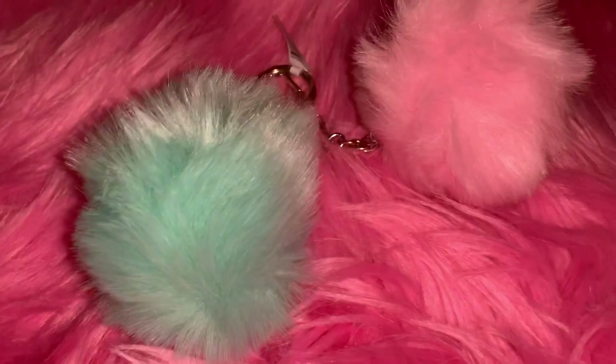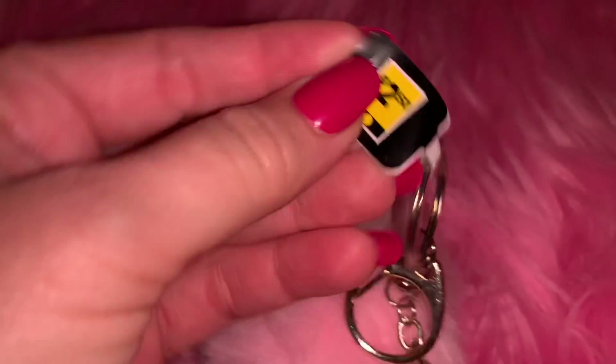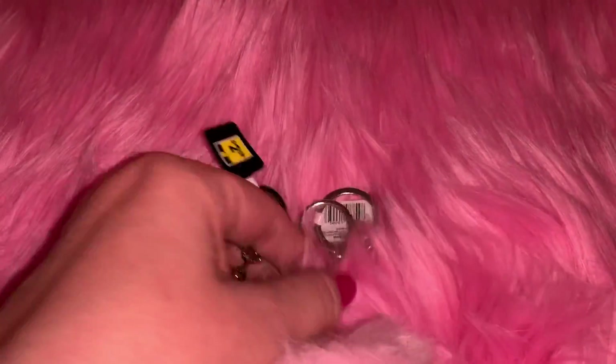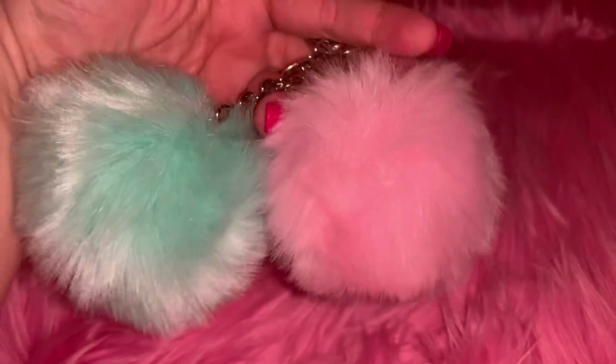From Dollar General I got these two pom poms - I got a cotton candy blue one and a cotton candy pink one, and they were both two dollars and fifty cents at Dollar General. I liked them because they're a little bit smaller than the ones I usually have, so they'll go better on my little essentials bags that I put in my purse, overnight bags, or work bag.